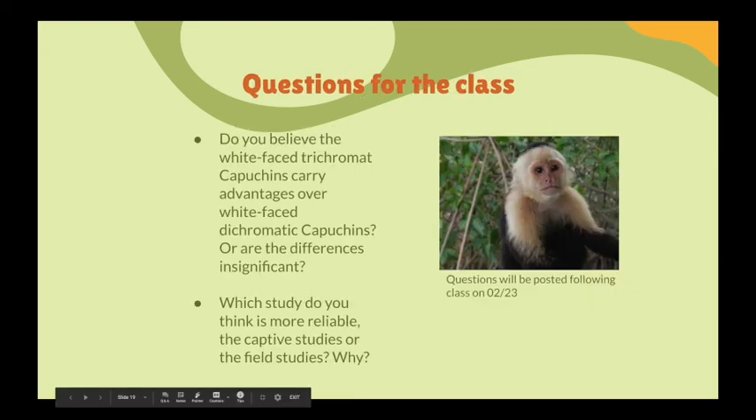Now we have the discussion questions for the class. These questions will be posted to the forum following class on the 23rd, to accelerate discussion and give everyone a jump start. We will not be doing the fruit topic until Thursday, but it is good to get your thinking going on these different topics.